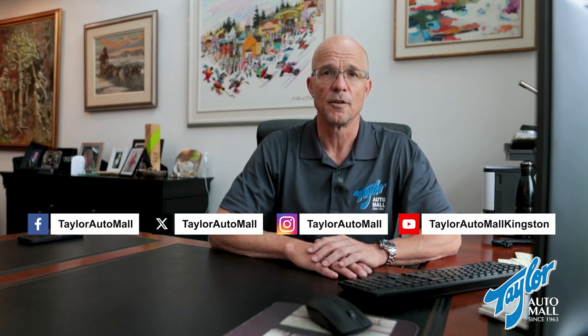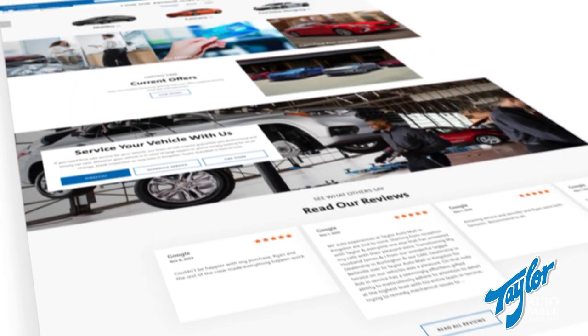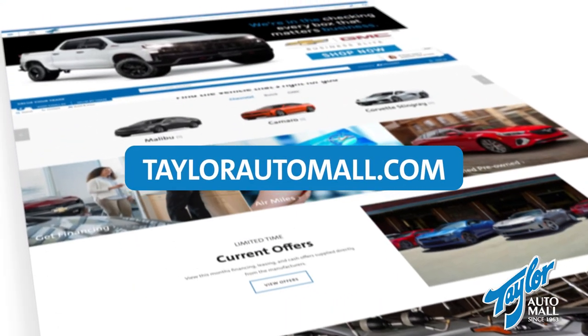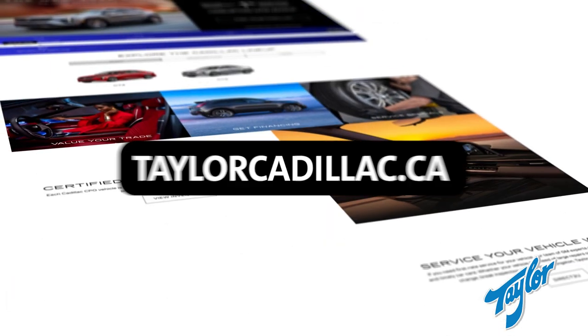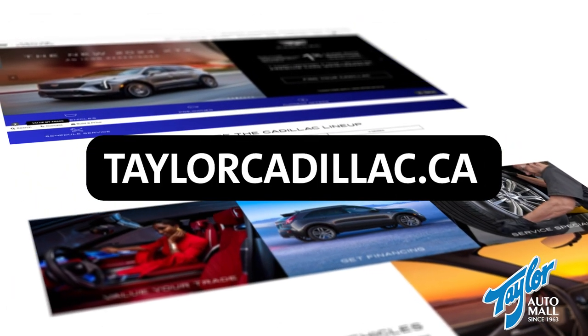Well, that's it for me this month. Please follow us on Facebook, Twitter, Instagram, and YouTube for lots of great information and content. You can also visit our website, taylorautomail.com, or our Cadillac-specific website, taylorcadillac.ca, for even more specific information on our products and services. Thanks everyone for taking the time to listen and watch. I hope you all have a wonderful summer month of July.